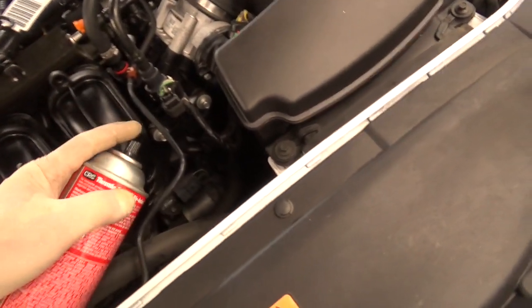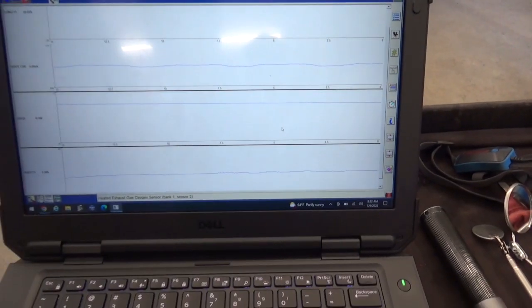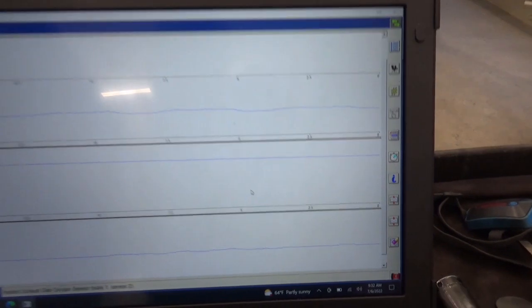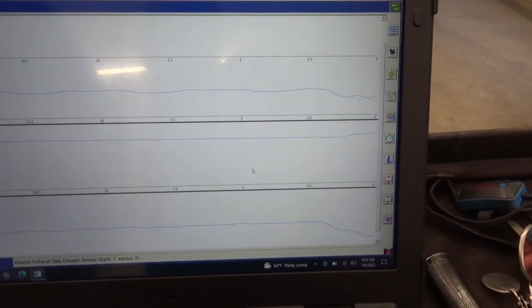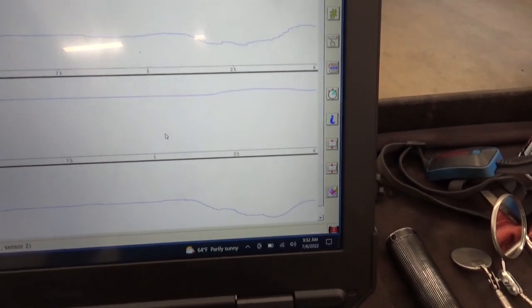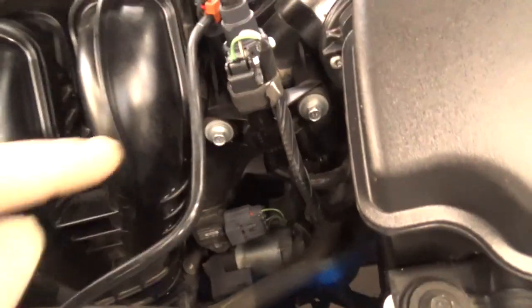Let's spray it again. Yeah, definitely got a vacuum leak somewhere. It's been a while since I worked on these so I can't quite remember the layout.